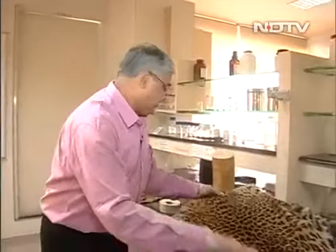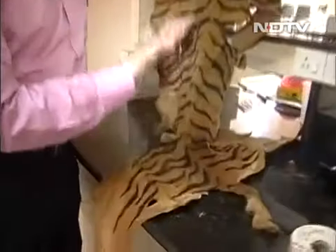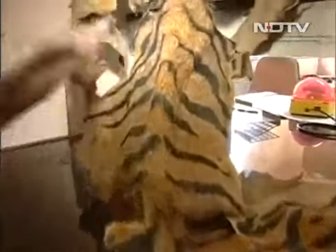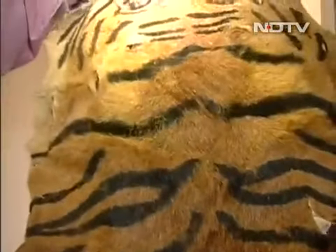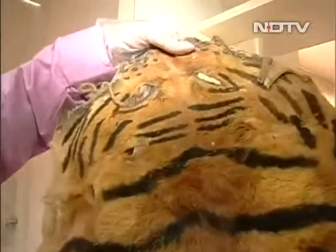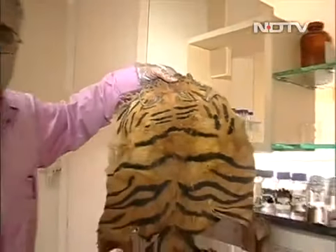But sometimes criminals cheat themselves — cheating the cheats. Here is a very interesting case: what looks like a tiger skin is actually not a tiger skin at all. This is a dog skin which has been painted to look like a tiger. At this laboratory, they were able to do DNA identification and figure that out.